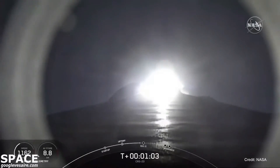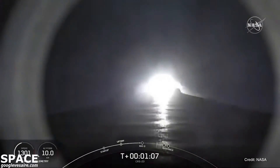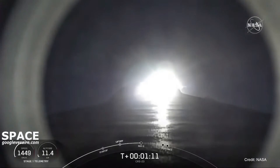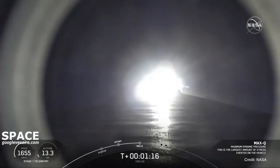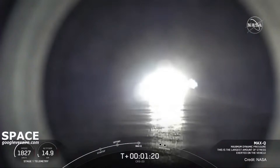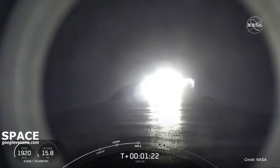Max-Q is where the vehicle will experience the highest amount of aerodynamic pressures. And there was the call-out from max-Q — we actually throttled down the Merlin engines in preparation for that event.